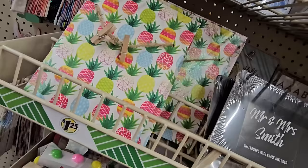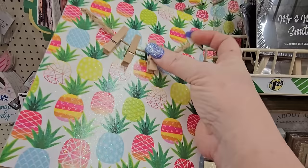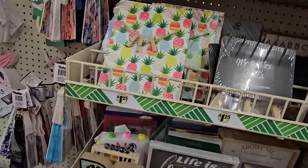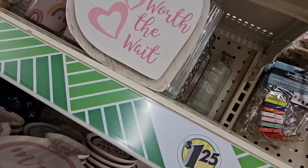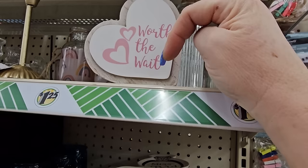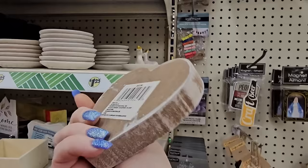I haven't seen this yet — it's a stand-up plaque with all different colored pineapples and a twine with three small clips to hang your pictures. And I found this random wood decor item with a heart that says 'Worth the Wait' on the inlay with nice little pink hearts. It looks like you can put a photo in the edge of it too.